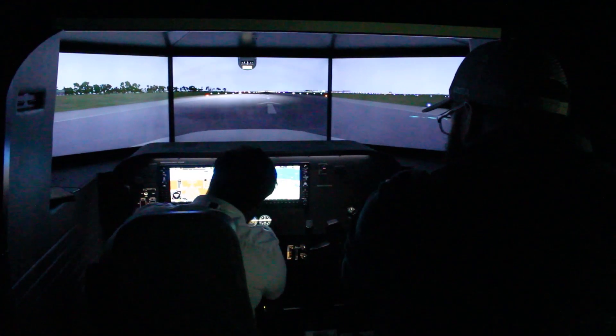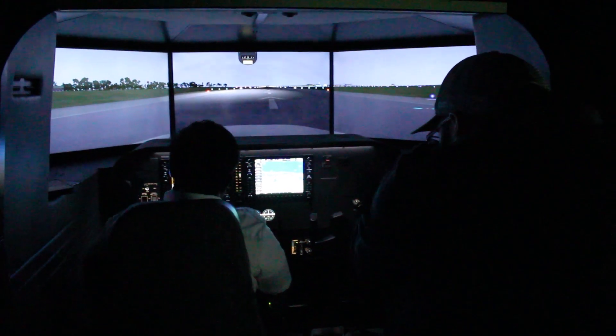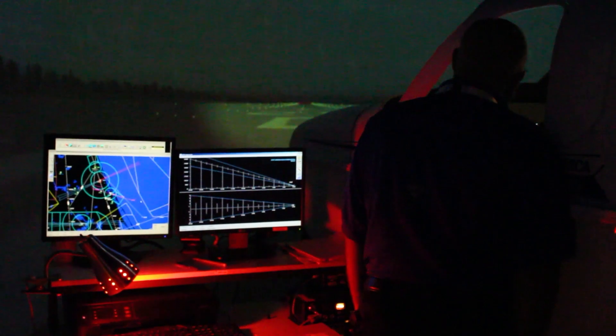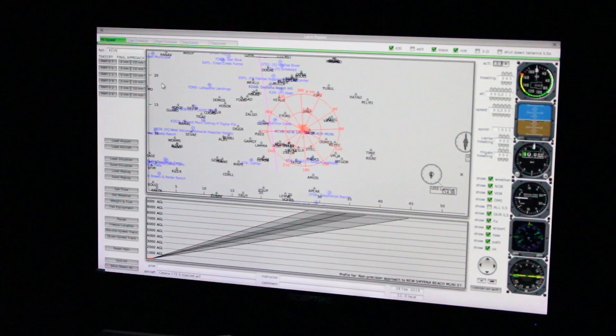Pilots can experience variations in air density, wind shear, turbulence, clouds and precipitation. Flight instructors can observe their student pilot's reactions to these factors in their application of flight controls and the effects of other aircraft systems.